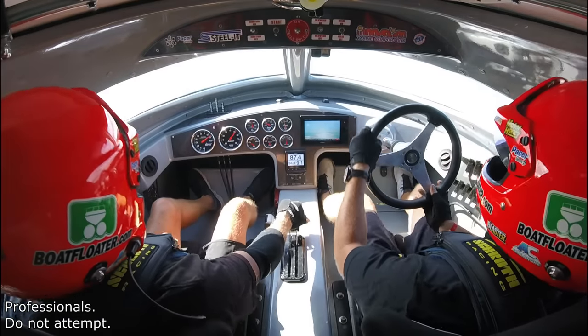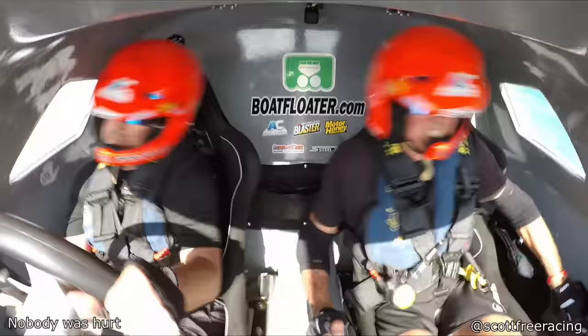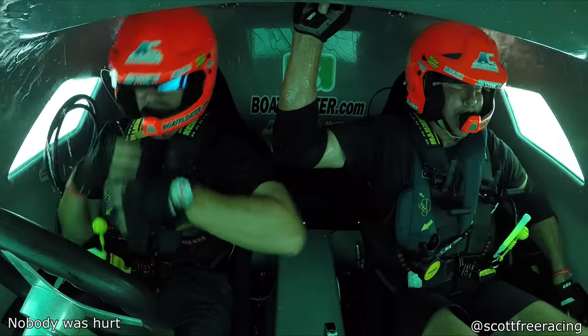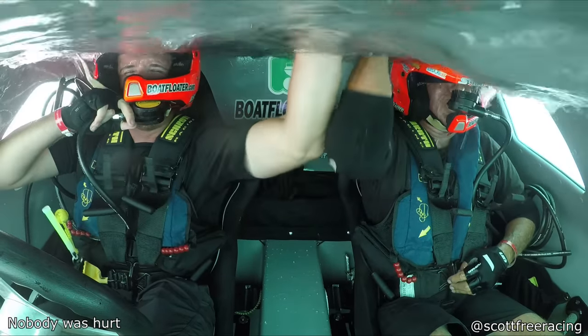These are professionals, please do not attempt. These racers flipped their boat and had to quickly switch to their oxygen tanks because their boat was sinking. Don't worry, they both made it out of the boat okay.